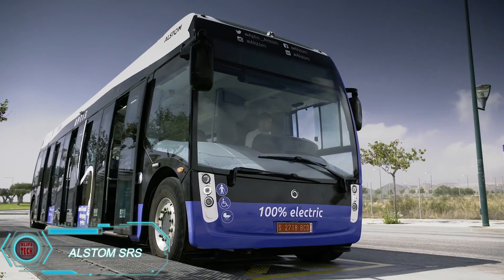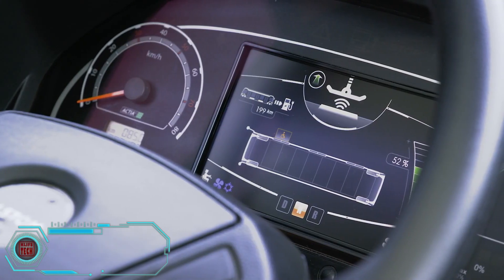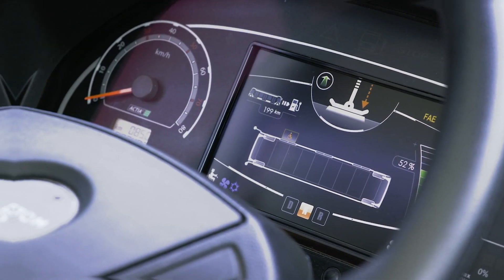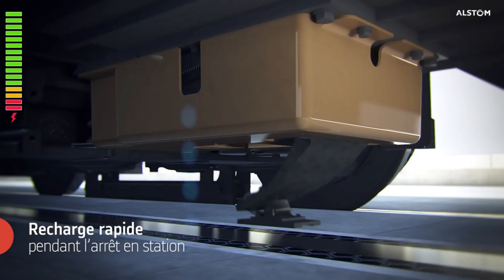Electric buses have become a common sight in many major European cities. However, most of these buses are hybrids that switch to diesel or gasoline once their battery runs low. A new experiment in Malaga, Spain, is changing that.